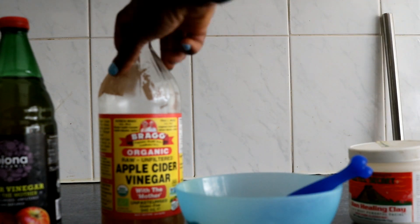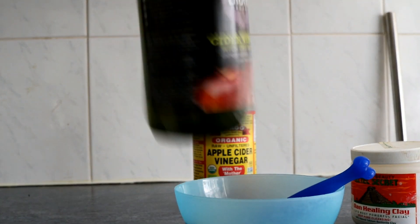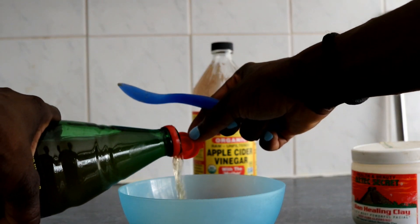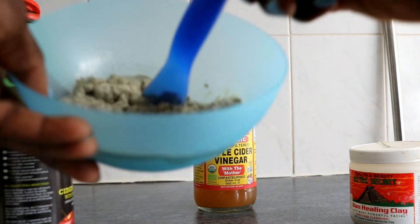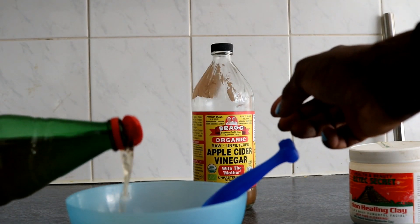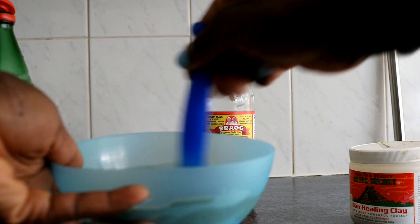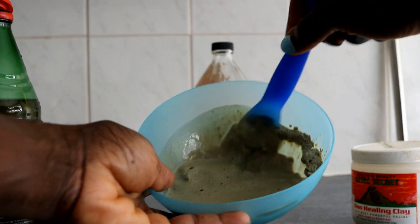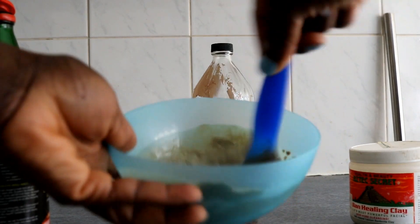Make sure you shake your bottle of apple cider vinegar so that the mother — the cloudy substance that settles at the bottom — mixes in with the rest. The consistency you're going for is like a pancake mix. If it's too thick, add a bit more. Also, make sure you use a plastic bowl and spoon because metal actually reacts with the clay, so always use plastic.